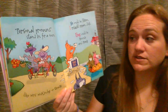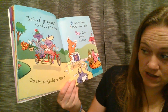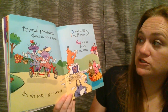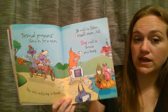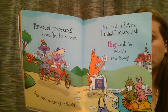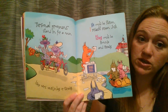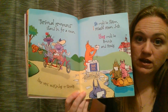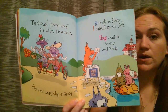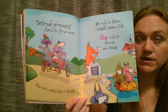Personal pronouns stand in for a noun like Mr. McKinley or Grady. He could be Stephen, I might mean Josh, and they could be Bonnie and Brady. These are the type of pronouns that we've been talking a lot about in class. They're going to replace people, places, and things. They might be a subject pronoun doing the verb, or it might be an object pronoun — the one that's receiving the verb. But they're all going to take the place of person, places, and things.